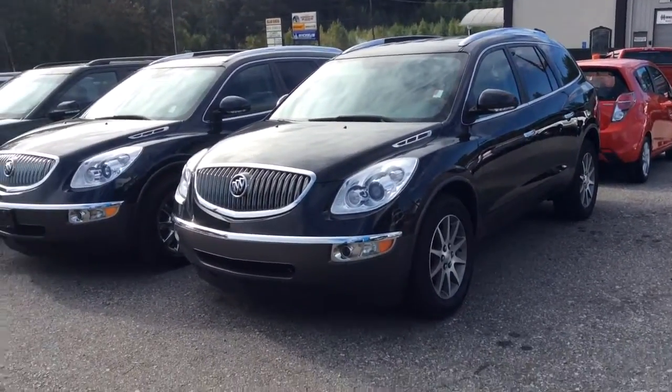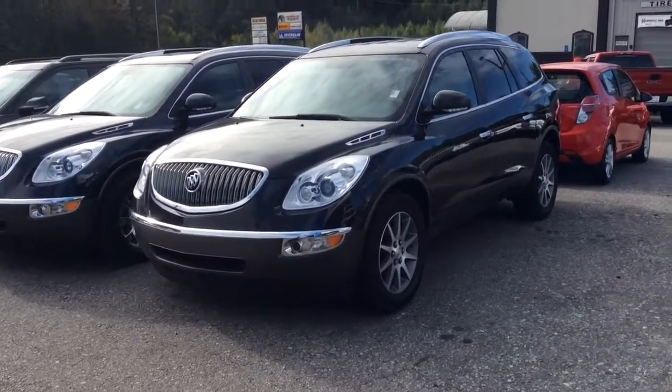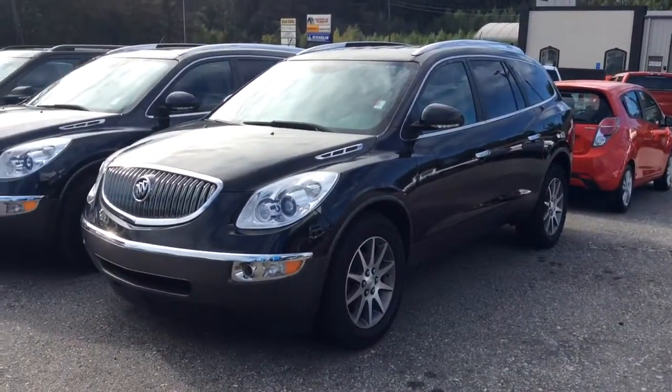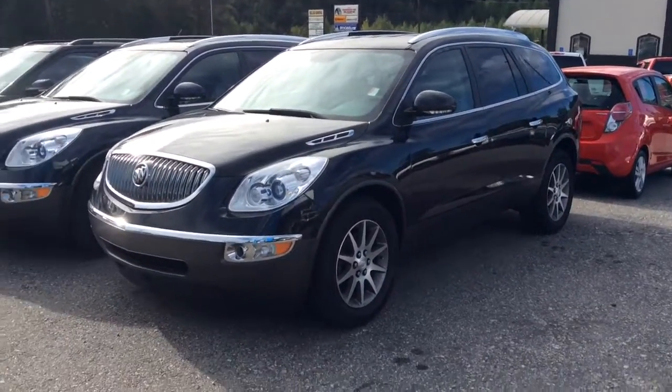Hi Marcia, this is Eric here at Jimbrick Chevrolet. I just want to show you and let you know that we have great availability in our pre-owned Buick Enclaves here. Here's just two of those that we have — one is a 2014, the other one is a 2012.